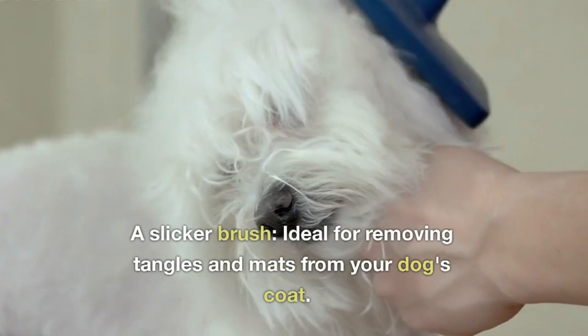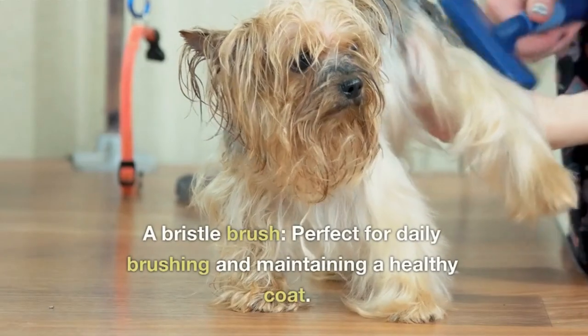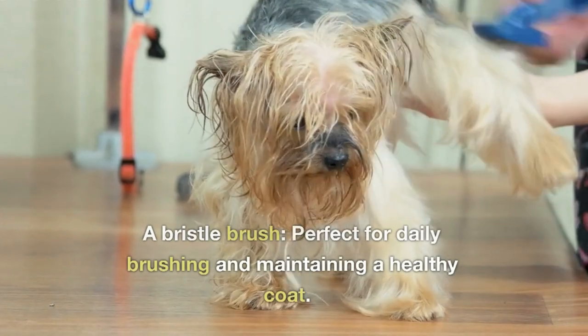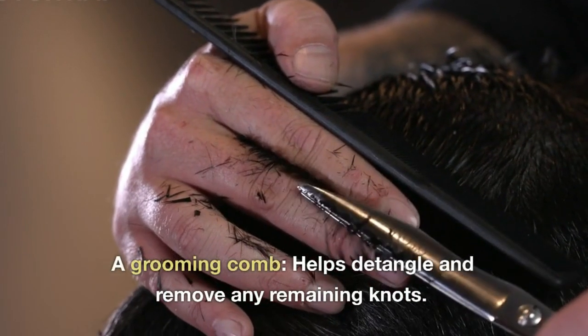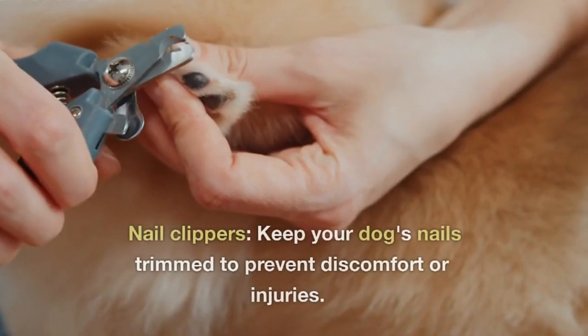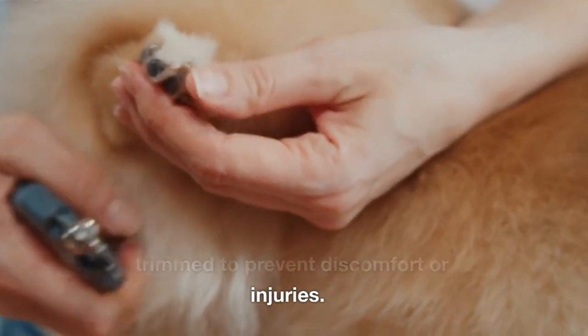A slicker brush — ideal for removing tangles and mats from your dog's coat. A bristle brush — perfect for daily brushing and maintaining a healthy coat. A grooming comb — helps detangle and remove any remaining knots. Nail clippers — to keep your dog's nails trimmed and prevent discomfort or injuries.